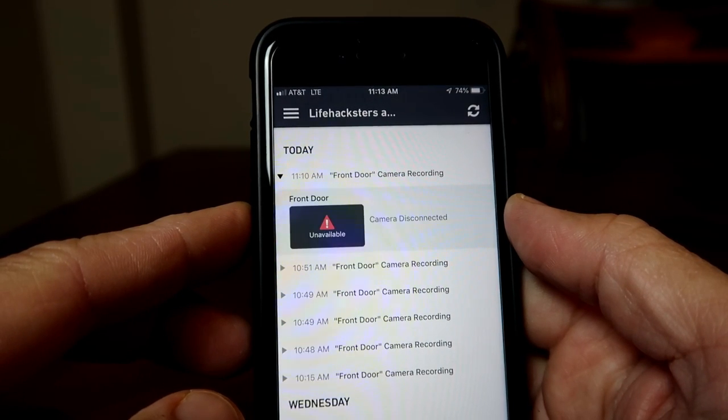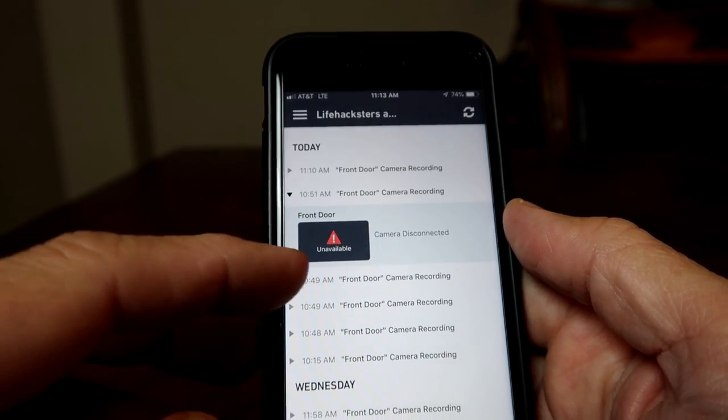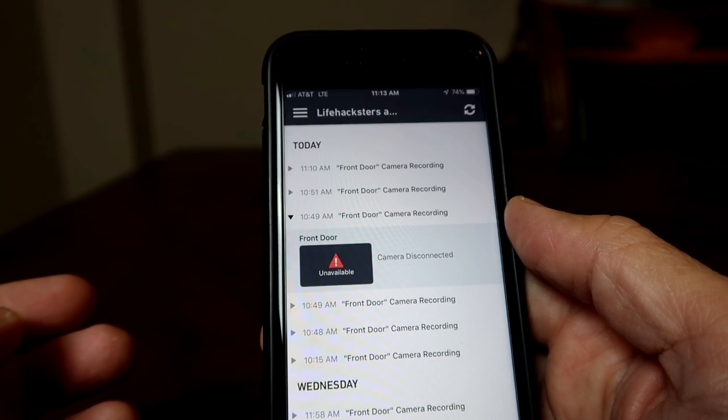Then when I initially installed my Nest Hello — which by the way streams and records all the time — and placed it side by side with the SimpliSafe, I noticed that the SimpliSafe wasn't recording. When I checked my timeline I did get all the notifications, but when I tried checking the videos it stated that the camera is disconnected and the footage is unavailable. So I unplugged the Nest and retested, and the SimpliSafe started recording normally. I plugged the Nest back in to double check, and both doorbell cameras were working fine.